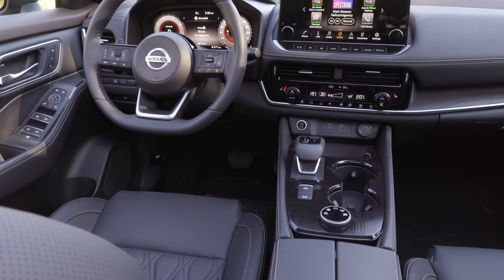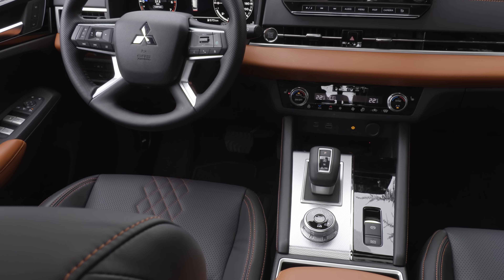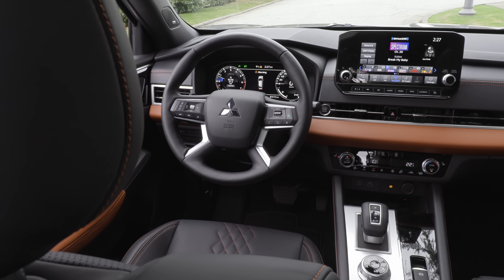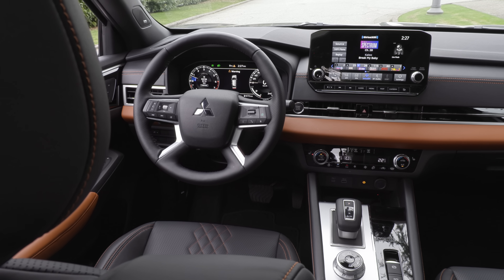Because they share a platform, both come with similar standard features: heated seats, Apple CarPlay and Android Auto, an 8-inch touchscreen, blind spot monitoring, rear cross-traffic alert, hill start assist, rear parking sensors, and forward collision warning.